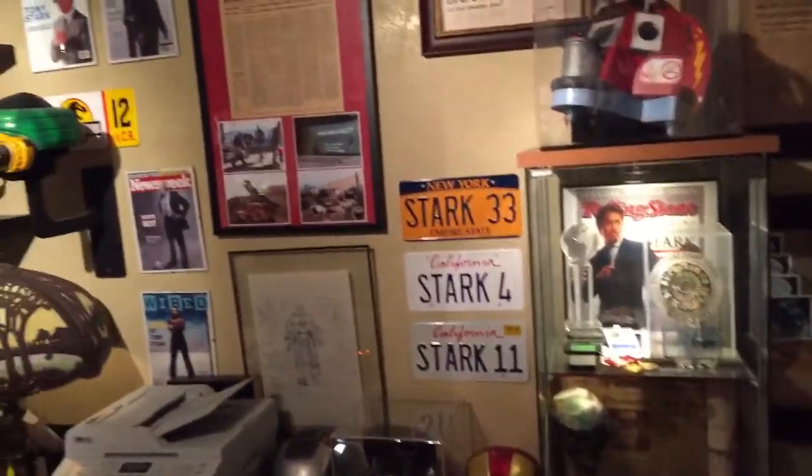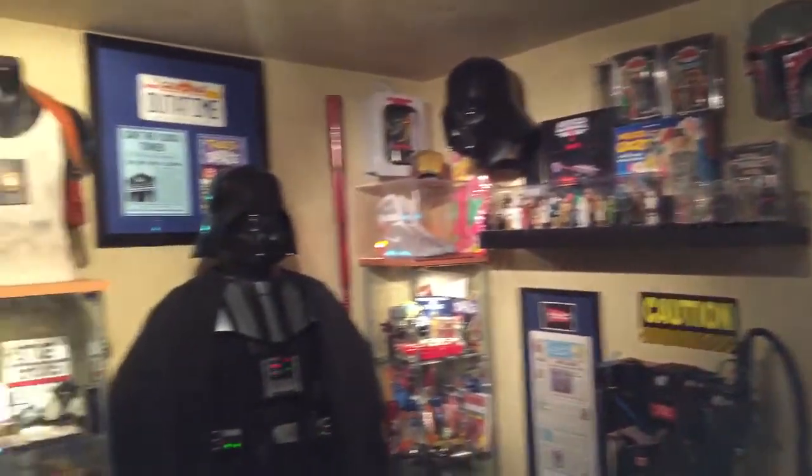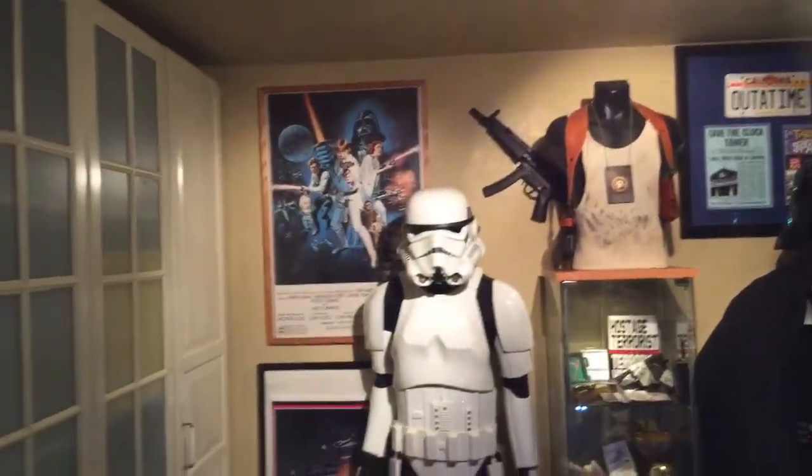Anyway, this is my prop room slash vintage figure room. Hope you enjoy it.